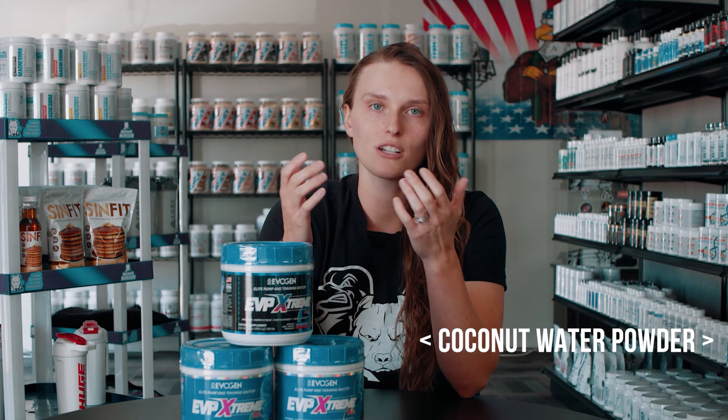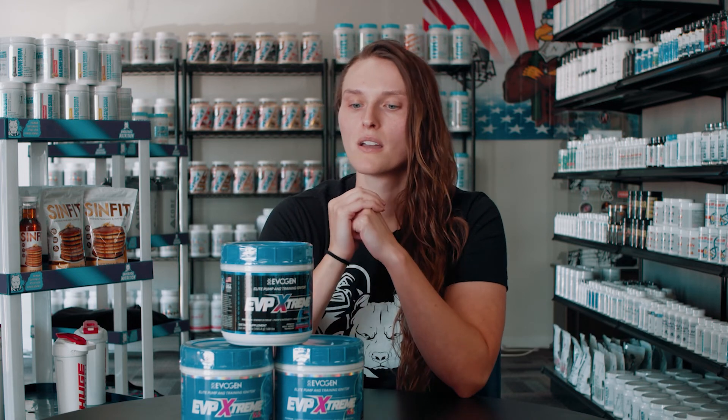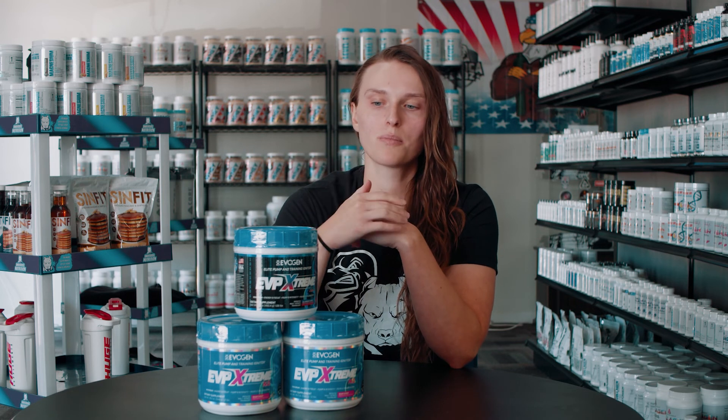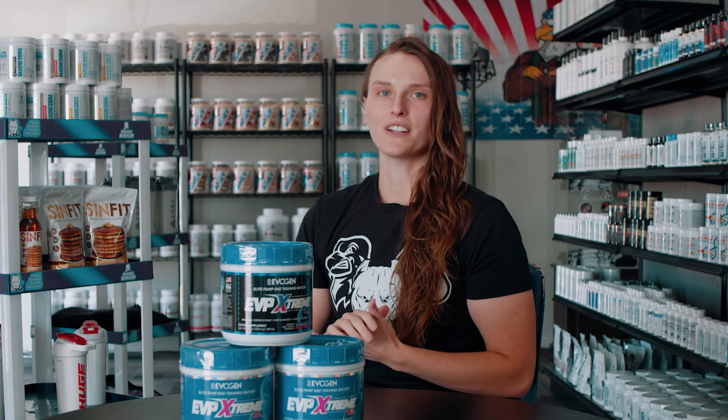Another nice addition is coconut water powder, which is going to help with hydration and also lead to better muscle contraction and better pump. Overall, this is a really good two-in-one if you're looking for a good mid-stim with some pump, or a high stim with high pump — you can make it into your own. If you guys have questions, drop them in the comments below, and I will see you guys in the next video.